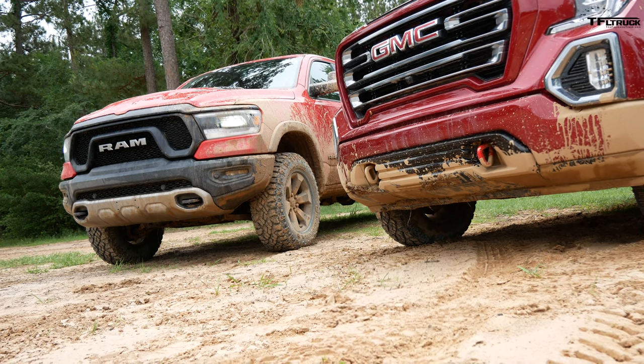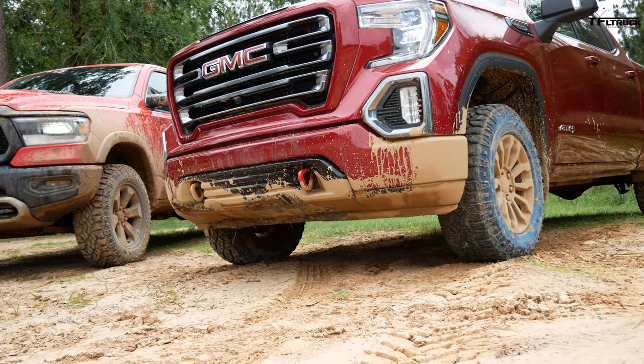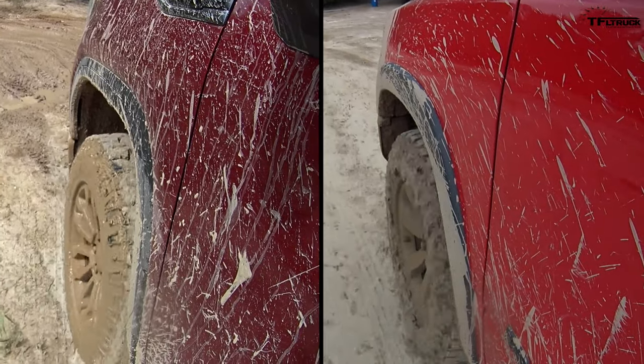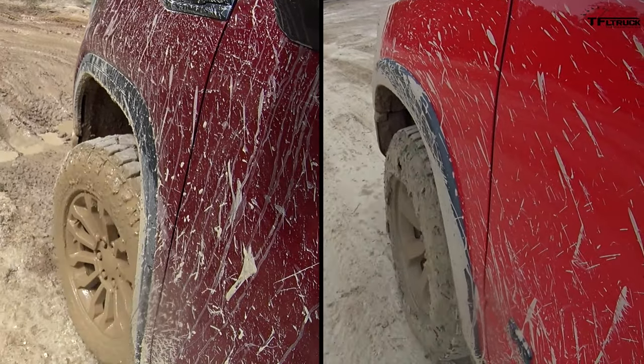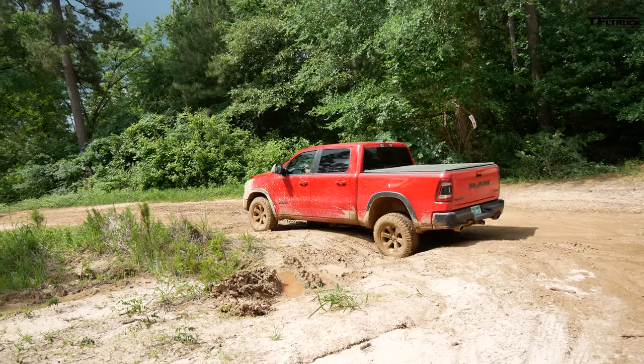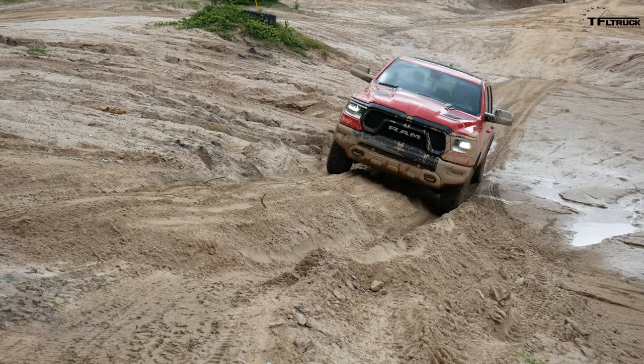I'm really glad you clicked on this video because it's all about $60,000 off-road trucks. In this video I'm going to take the brand new 2019 Ram Rebel versus the 2019 GMC Sierra 1500 AT4, put them on an off-road course here in Texas at General Sam's Off-Road Park. We're going to show them going through mud, articulation sections, approach and departure, and test the ground clearance to see how both trucks stack up.